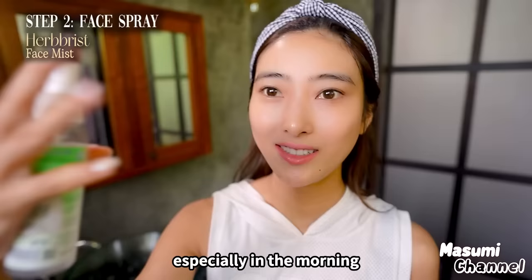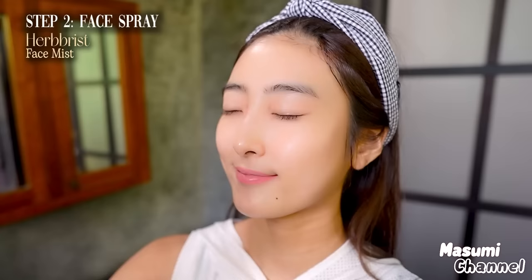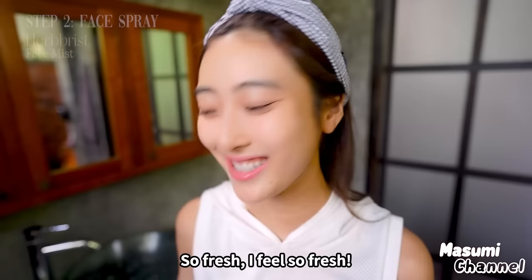I use this a bit away from my face like this because I want to apply it to the whole face — just a little bit. It's so fresh, I feel so fresh.